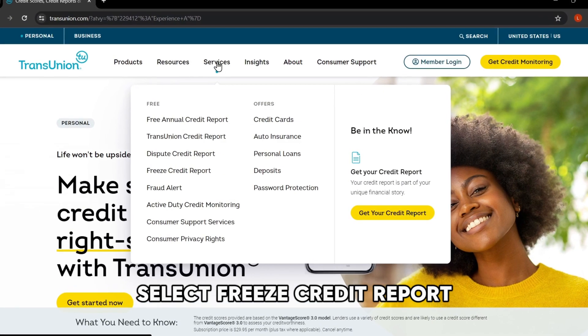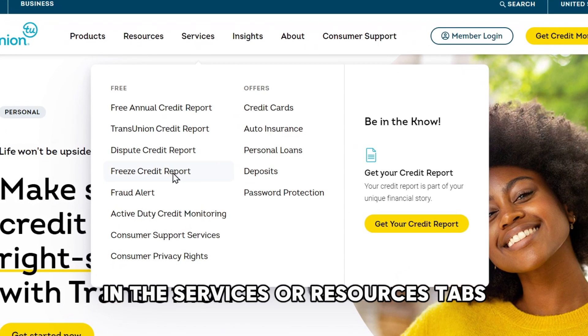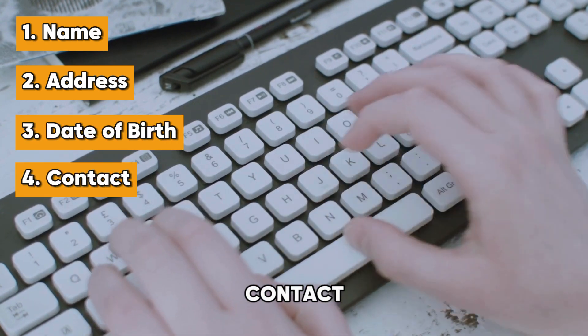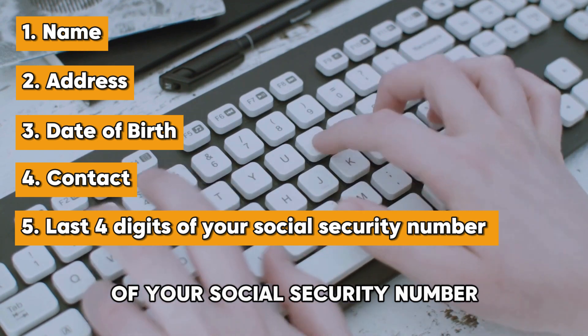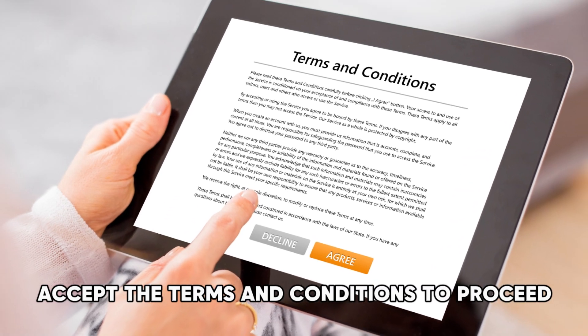Select Freeze Credit Report in the Services or Resources tabs. Tap Add a Freeze and enter your name, address, date of birth, contact, and the last four digits of your Social Security number in the designated spaces. Accept the terms and conditions to proceed.